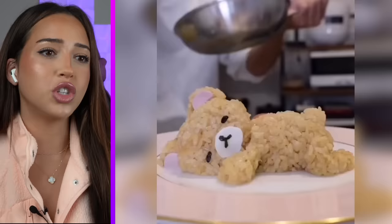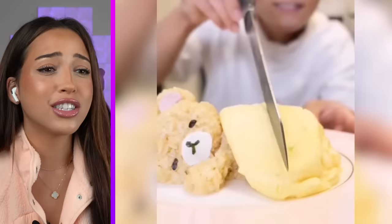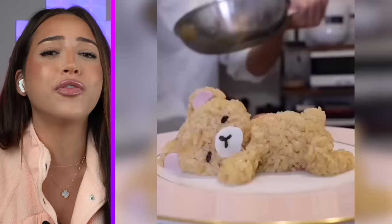Don't tell me that's a bear made out of rice. And they're adding — why does it look like a blanket? Don't ruin it. Now it really looks like a blanket. Why is this so cute? I would feel bad eating that. Where do they serve this? Because I need it, and I need it now!